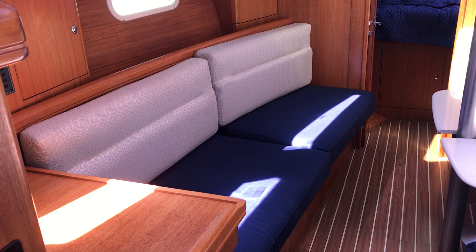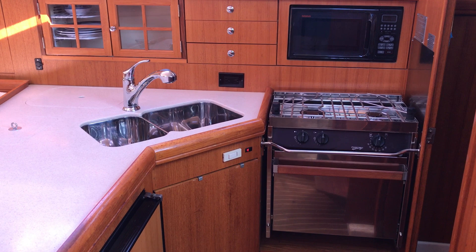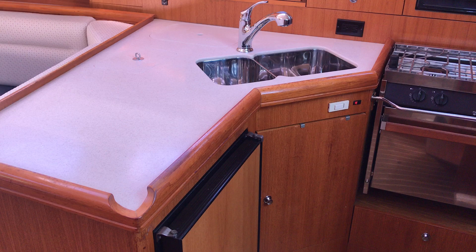Nice, well-designed galley. There's a two-burner propane Force 10 stove and oven, a microwave, double stainless steel sink, refrigerator/freezer, lots of cabinet storage in this boat, and dish storage.